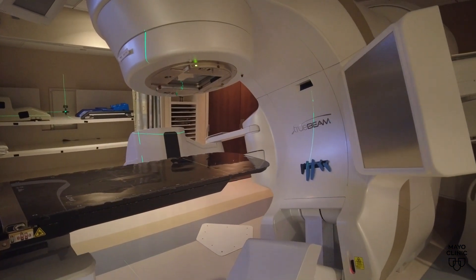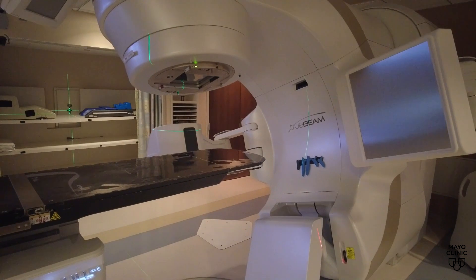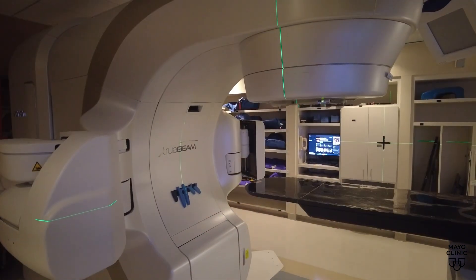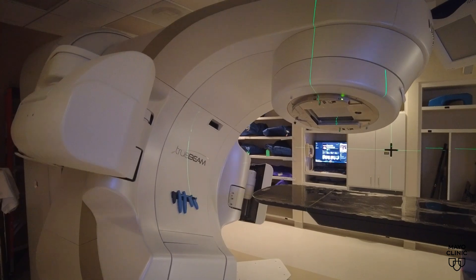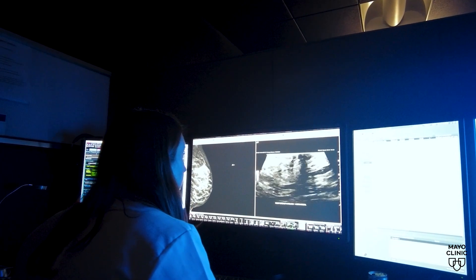Patients with breast cancer now have more options when it comes to radiation treatments. The goal is to remove any remaining cancer cells following chemotherapy or surgery. In other situations, radiation is used if the cancer is more advanced or has spread to the lymph nodes.